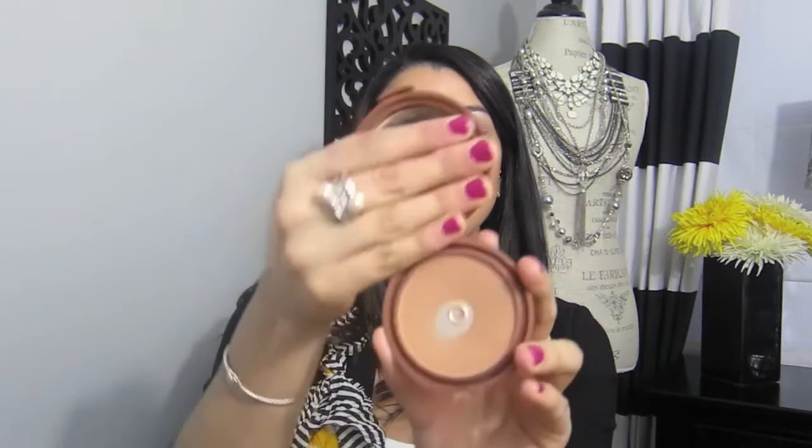My next favorite item is the NYC Smooth Skin Bronzer. I've hit pan on it, so you can tell I love it. I've tried so many bronzers — from NARS Laguna to Benefit Hoola — and this is the first one I'm beyond in love with. It costs about three dollars and it's completely matte with no sparkle, which is hard to find. The shade doesn't leave your skin looking muddy or dirty when you apply it, it's easy to blend, and I love it.